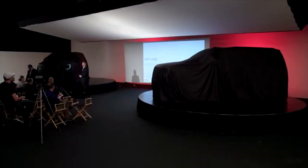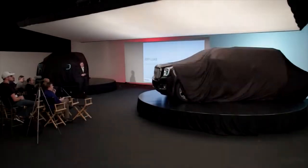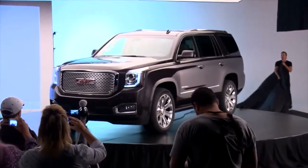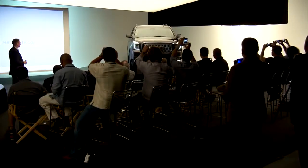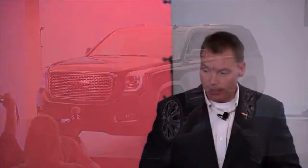I'm extremely excited to be with you this morning. It is my pleasure to unveil the 2015 Yukon Denali. Now let's turn our attention here to the Yukon XL.